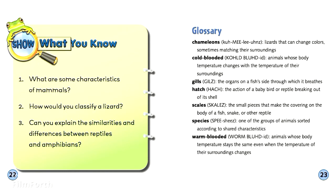Show What You Know. One: What are some characteristics of mammals? Two: How would you classify a lizard? Three: Can you explain the similarities and differences between reptiles and amphibians?